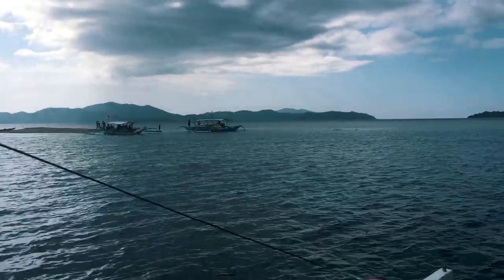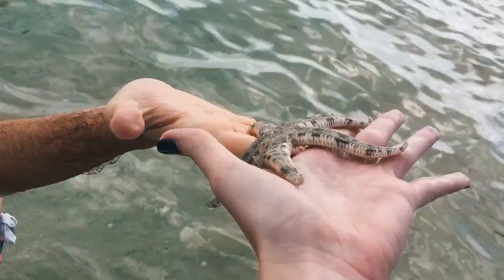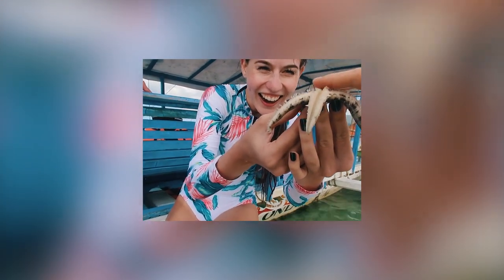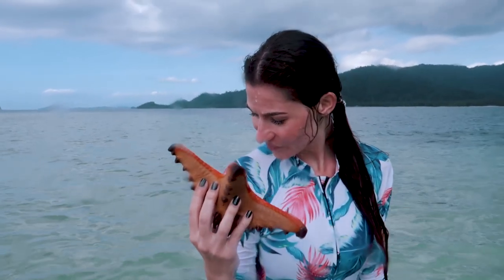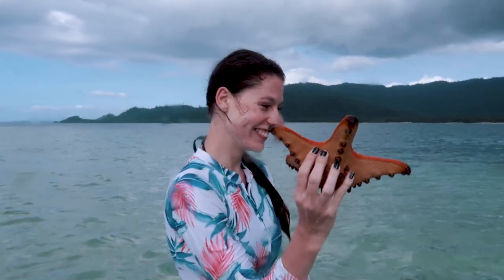One very interesting spot is Starfish Island — it's a sandbar that gets completely submerged into the sea during high tide. The reef around it is very beautiful as well, but the main attraction is the starfish you can find all around. It's very important not to keep the starfish out of the water for too long, otherwise they will die. If you want to take a photo with them, pick them up, take the photo, and put them back immediately.